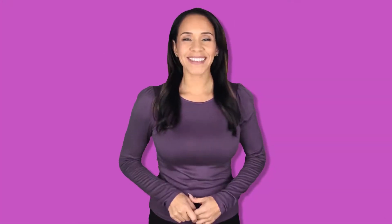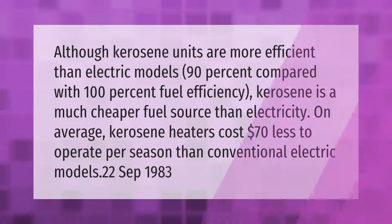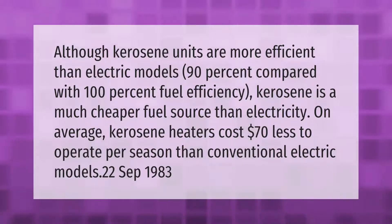Although kerosene units are more efficient than electric models — 90% compared with 100% fuel efficiency — kerosene is a much cheaper fuel source than electricity. On average, kerosene heaters cost 70% less to operate per season than conventional electric models.